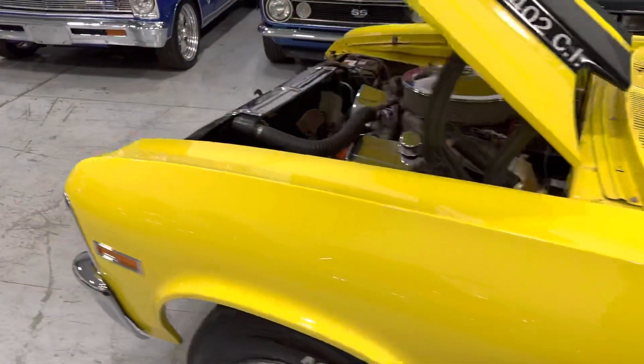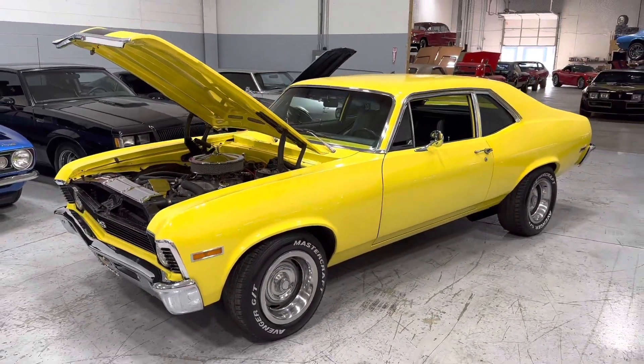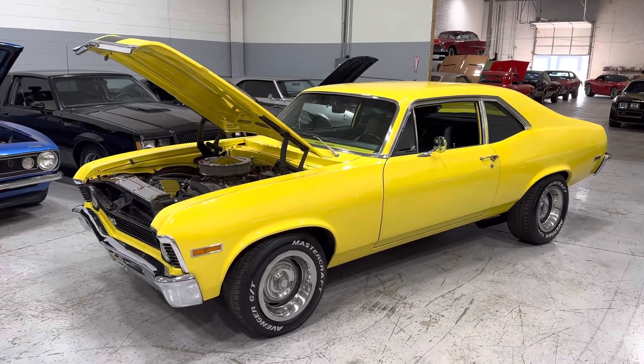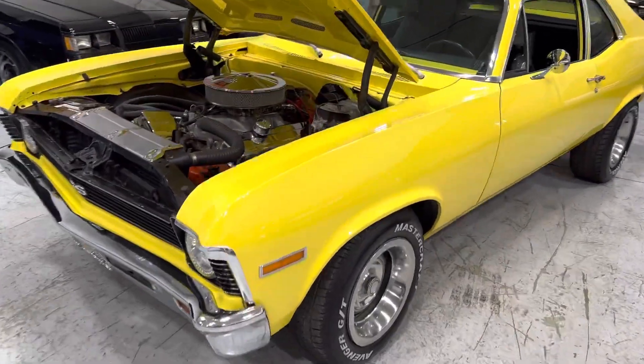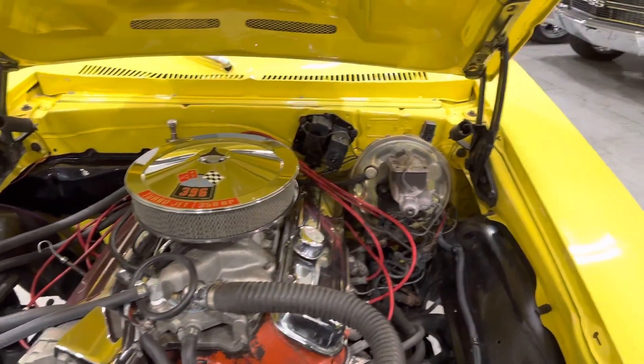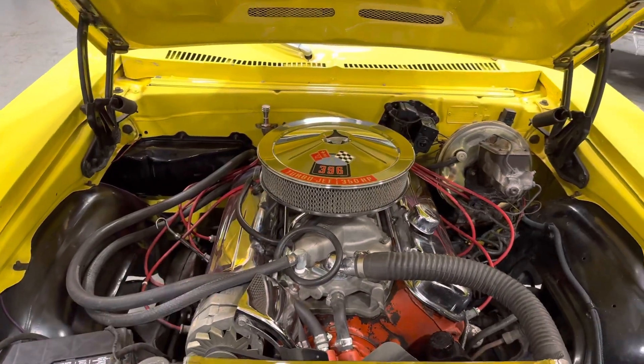There you have it guys, big block 396. Nice paint on the car, power steering, headers, electric choke.